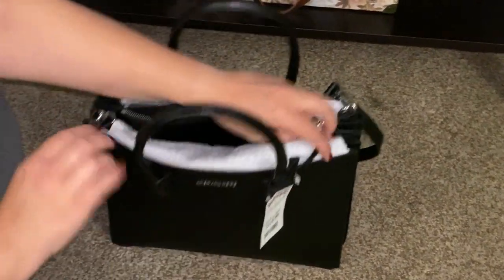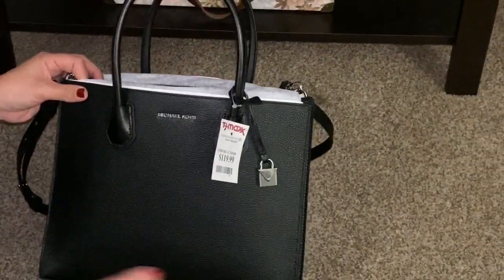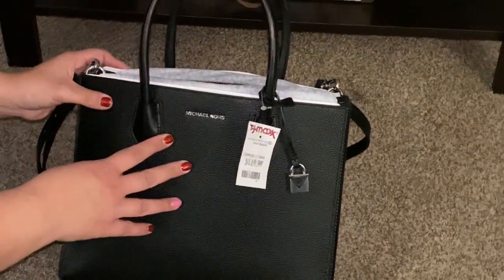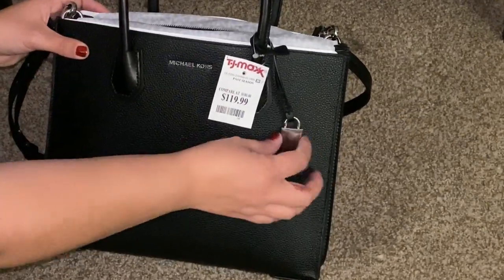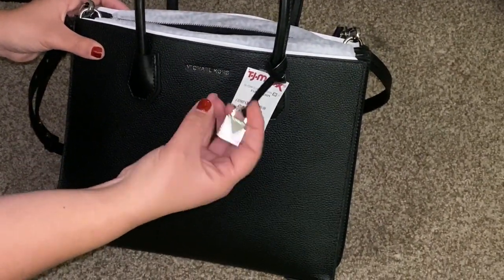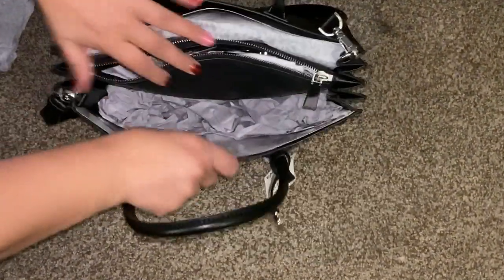It comes with this charm — it doesn't really open, it's just a faux lock. It says Michael Kors on it. The pebbled leather looks great up close. I'm going to un-stuff all of this now.